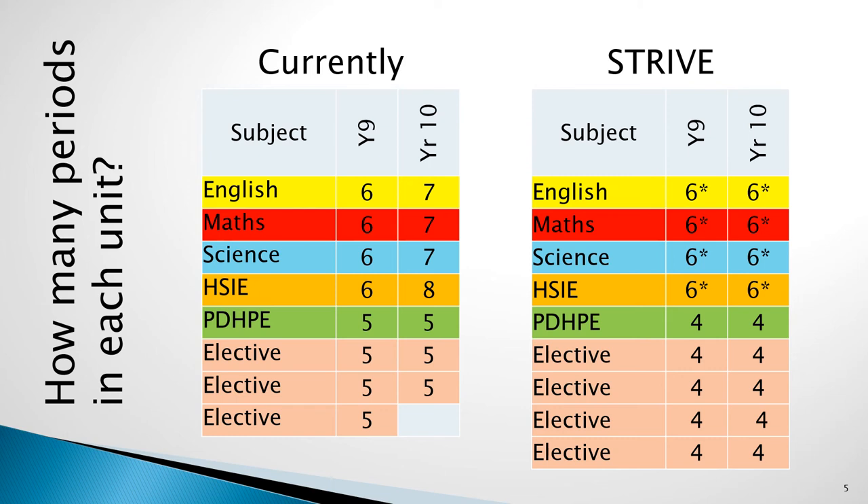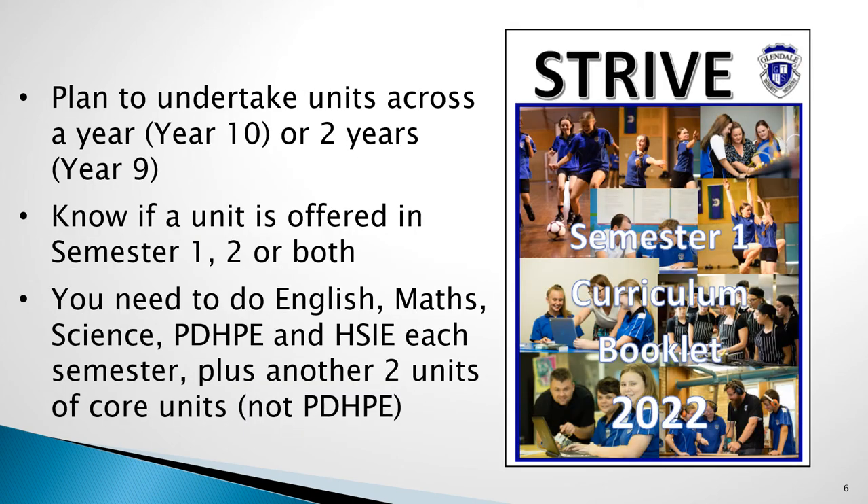This requirement is further explained in the subject selection process video posted on the school website. When choosing subjects, Year 10 students can choose those units which seem most interesting to them. Year 9 students will need to plan to complete a range of units across the two years of Stage 5. In the course booklet, each unit can be seen as being offered during just semester 1, semester 2, or across both. Mapping these and creating a plan so that students will get to undertake all their preferred choices across the two years will be important.